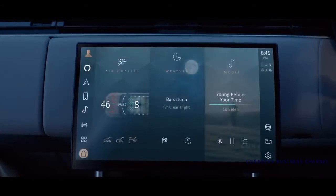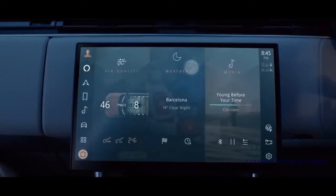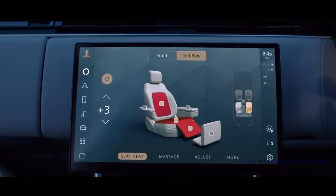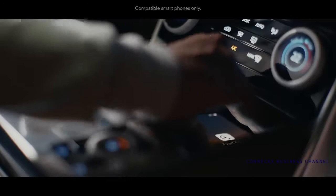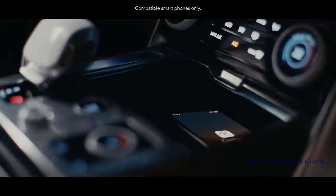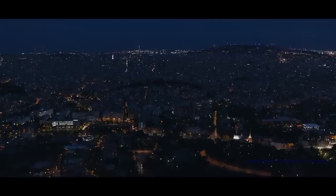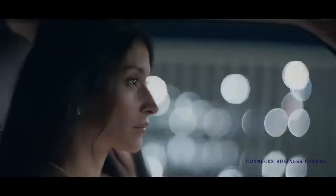You can intuitively control vehicle systems and the latest technology through a curved floating 13.1-inch touchscreen with haptic controls, providing new levels of visual sophistication and tactility. Wireless charging and wireless Apple CarPlay deliver seamless connectivity. With ClearSight Interior Rear View, you can see through objects in the rear of the vehicle, enhancing visibility.